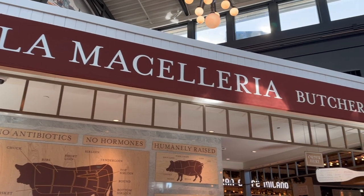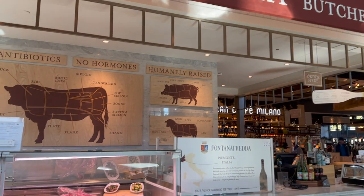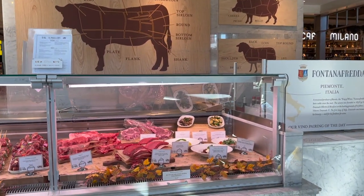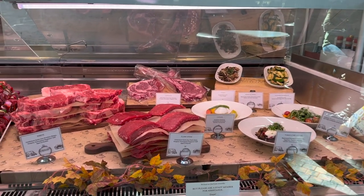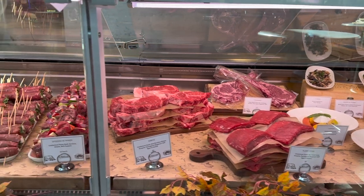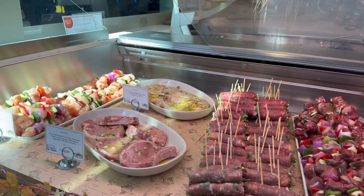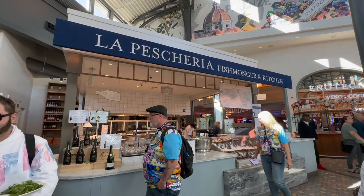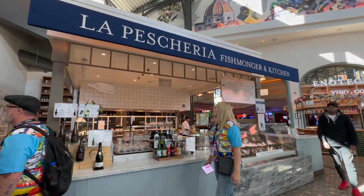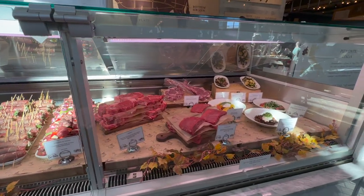There weren't very many options for gluten-free diners at Eataly. The butcher stand had a chicken kebab that worked — grilled chicken, bell peppers, onions, parmesan cheese seasoning, and other seasonings. It was cooked very well; the chicken still had moisture to it, not dry like a lot of kebabs. Overall, I would get the chicken kebab again — it was delicious. The butcher stand also had other gluten-free options like steaks and pork chops, just no pasta or breads.